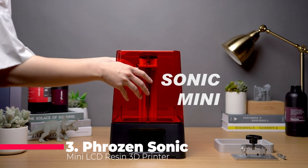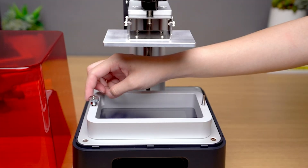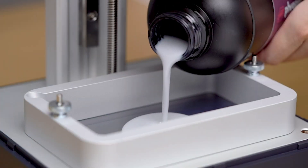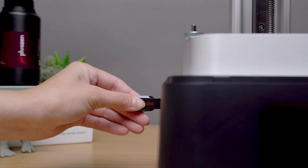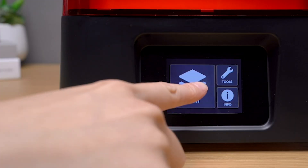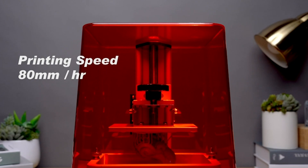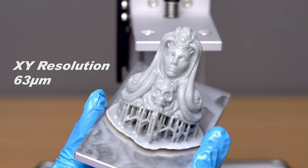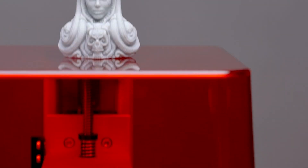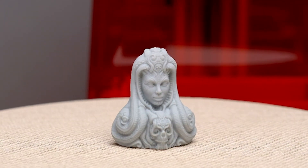Coming in at number 3 is the Frozen Sonic Mini LCD Resin 3D printer, a powerhouse of a machine that's perfect for those who require high precision and fast printing speeds, such as jewelers or miniature makers. The Frozen Sonic Mini sets itself apart from other 3D printers with its advanced technology and user-friendly operation, making it a top choice for professionals and serious hobbyists alike. One of the most impressive features of the Sonic Mini is its fast printing capability.